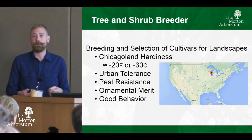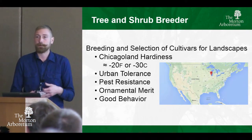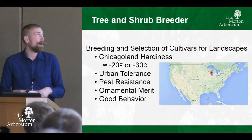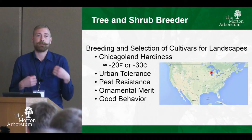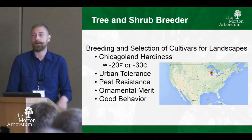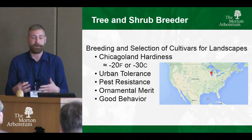We're looking for plants that are really urban tolerant — plants that can handle compact soils, pollution, periodic inundation, and alkalinity. We're also looking for plants that have increases in pest resistance. So if we have a species that gets some type of gall on it, we can find something that doesn't get that gall — it'd be a great potential introduction.